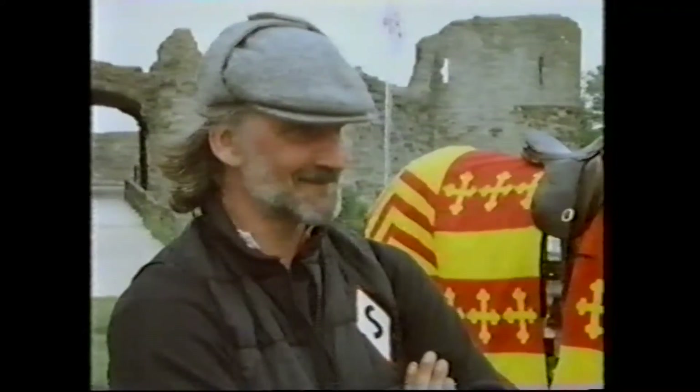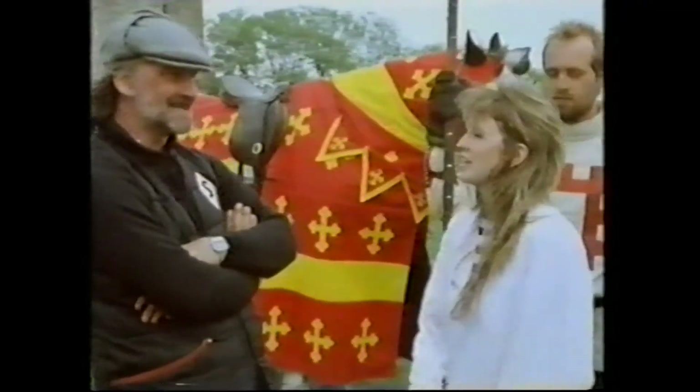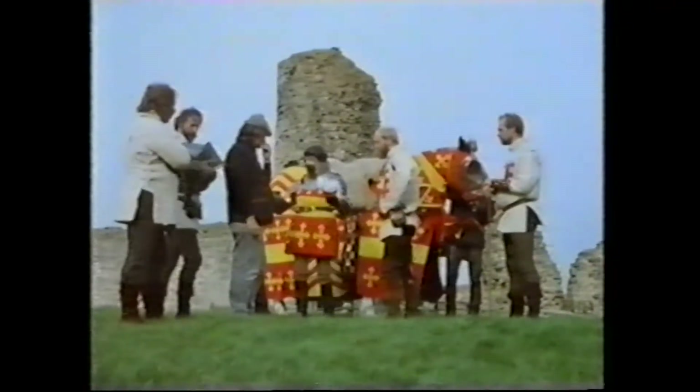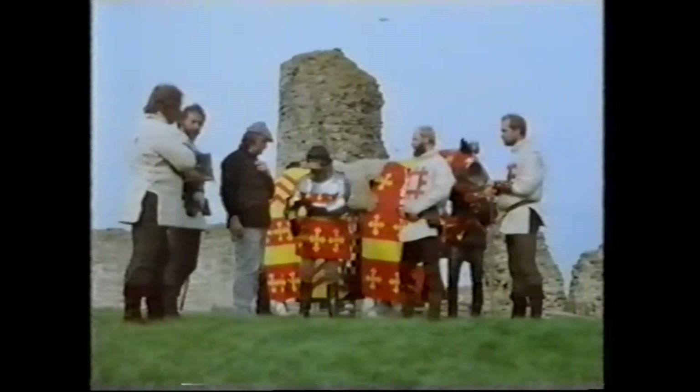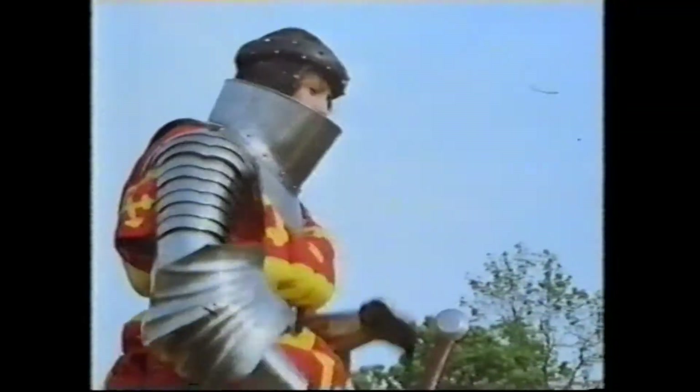Right, Geoff, I'm going to set a real challenge for you now — could you train me to be an armoured knight? Well, you'll have to wear armour, you realise that? It's like being put into a tin of beans or something. Are you comfortable? Oh, yes.